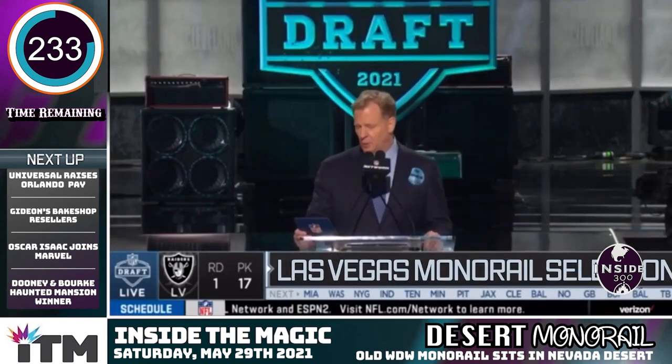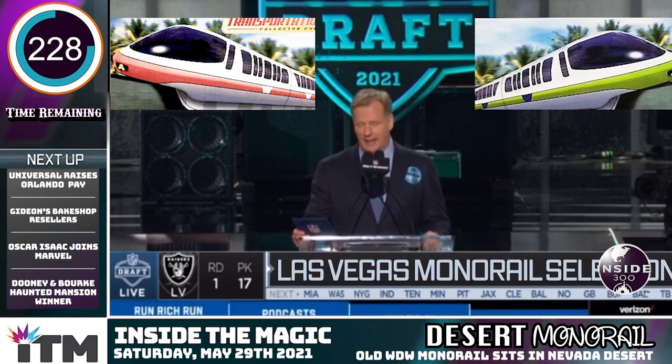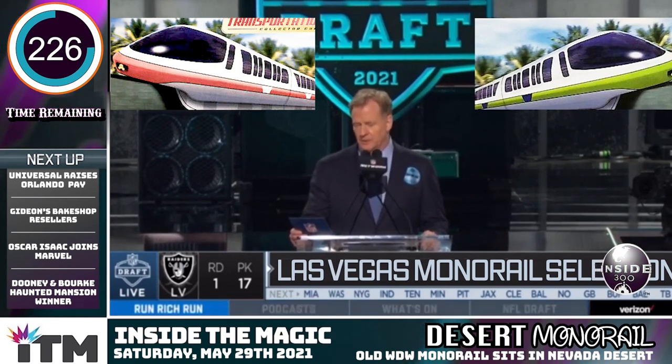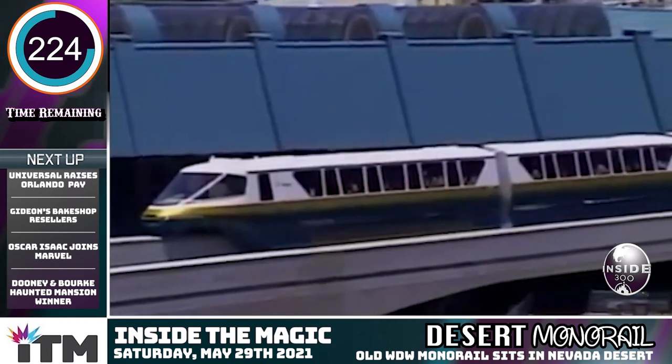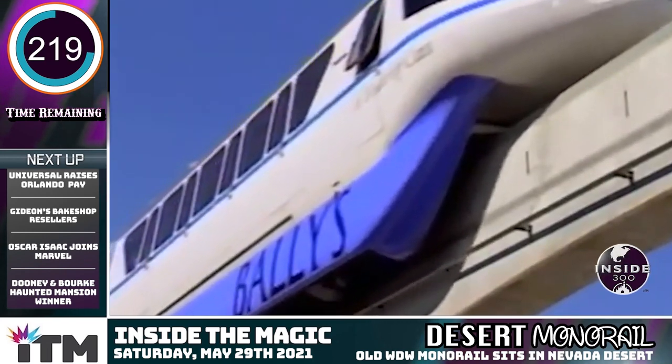Specifically, Vegas drafted Monorail Coral and Monorail Lime from Disney's rotation, both of which were newer versions of the Mach 4s. Obviously, they were painted over to match the new theming, but the Bally's version looked nearly identical to its Disney World roots.